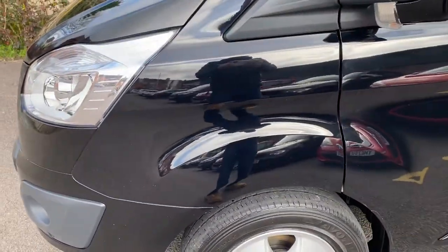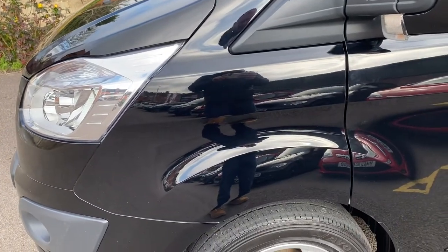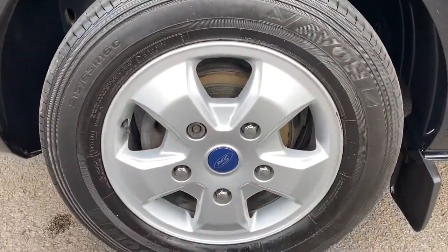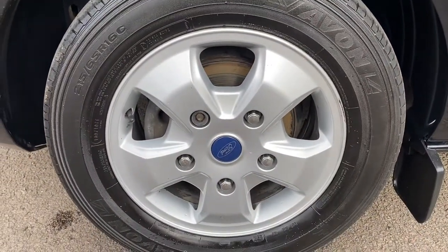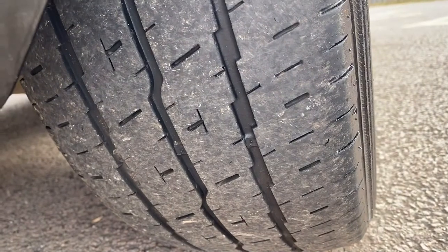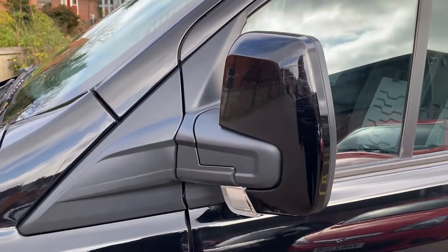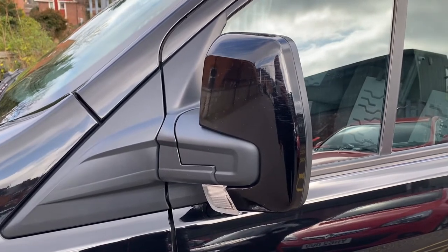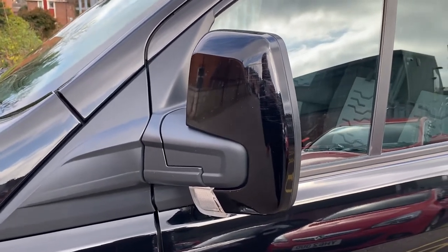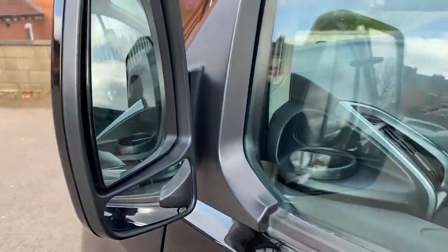Passenger side front wing — nothing too much to point out from a cosmetic point of view, minor stone chips but nothing major. Passenger front alloy wheel in good condition with an Avon tyre. The tyre itself is probably about midway through the wear range but looks to have plenty of tread depth. Exact tyre tread depths are covered by our PDI check — we will confirm those as part of the 110-point PDI check. Passenger wing mirror cover has minor hedge rash but nothing major. Indicators in good condition, and your upper and lower mirrors are all good.